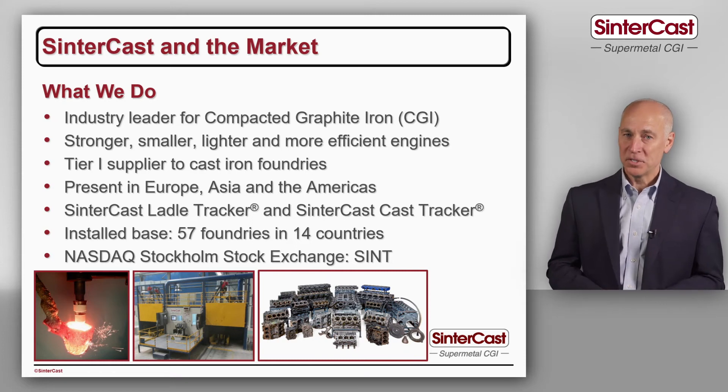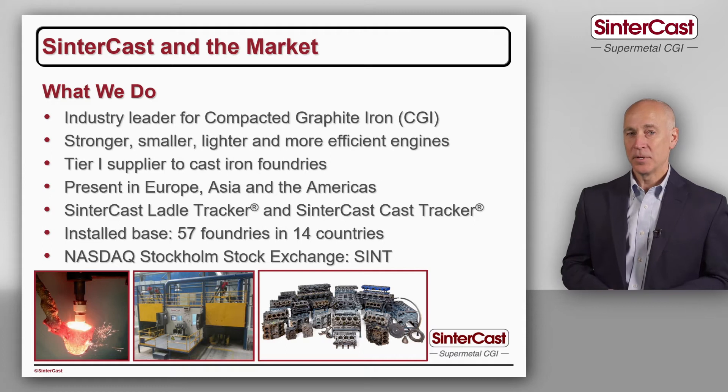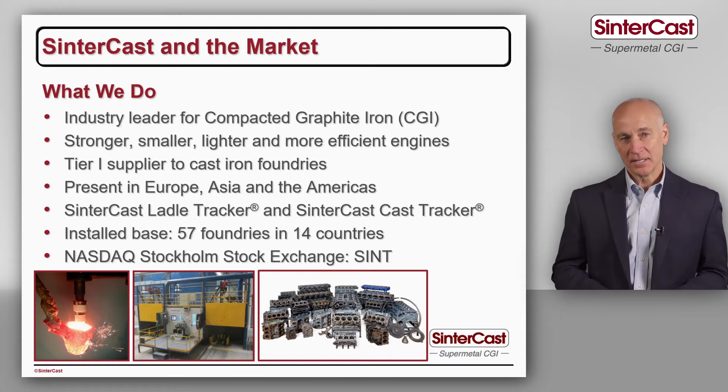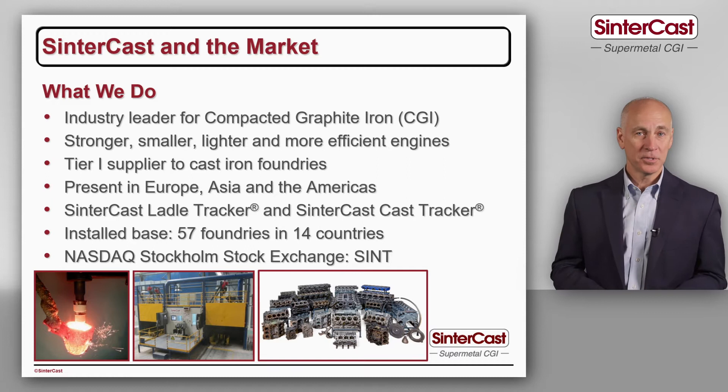The first CGI engine was produced in 1999 — it was a 3.3 litre V8 for Audi — and since that time we've grown to produce well more than 1 million engines per year. We also produce other parts.